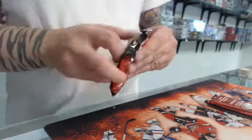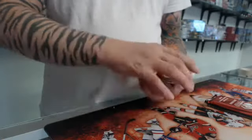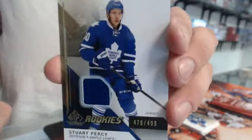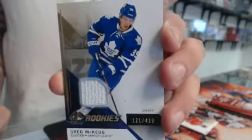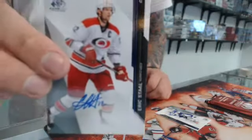This one is thicker — stuck with a tin one. All right, we have a jersey numbered to 499 — Toronto Maple Leafs, Greg McKaig, jersey number to 499. Chicago Blackhawks, Tybalt the Ravinen, we have an autograph. Also numbered, a Carolina Hurricanes Eric Staal autograph.